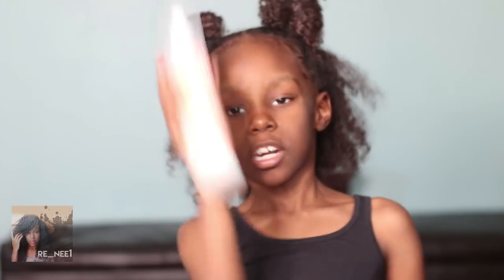We picked up the Texture ID leave-in conditioner, Texture ID styling cream, and Texture ID thermal multi-styling foam. My mom got a buy five get one free deal. I'm gonna use these first too.